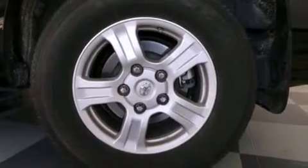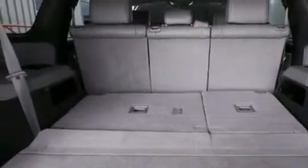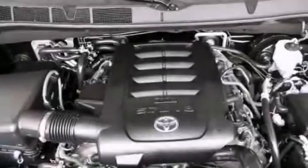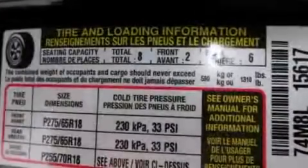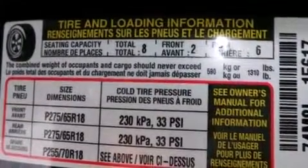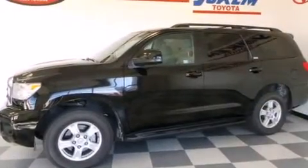The following features are also included: a power driver's seat, air vents for rear-seated passengers, cruise control, a leather-wrapped steering wheel, front and rear side curtain airbags, latch-ready child seat anchors, rear seat child-proof door locks, and a pass-through rear seat with full-power accessories.